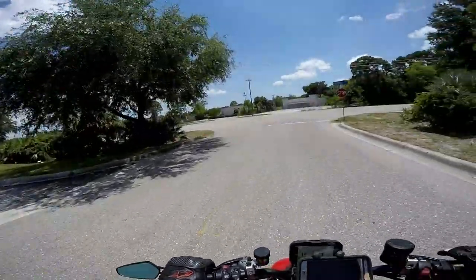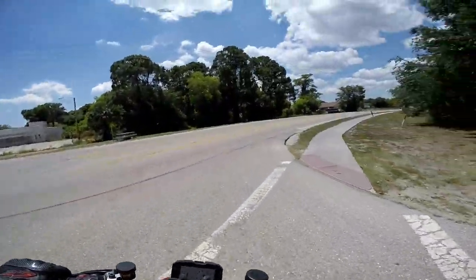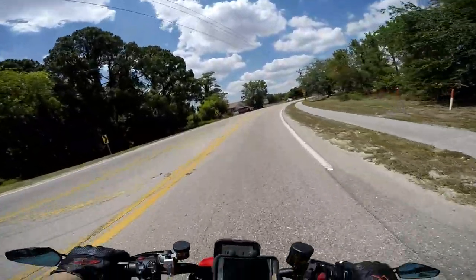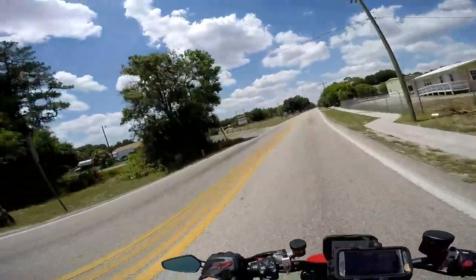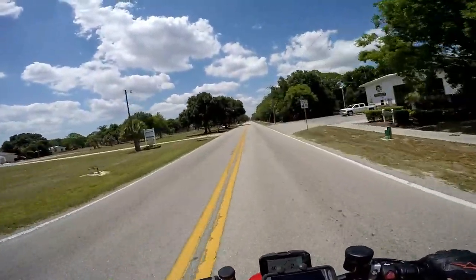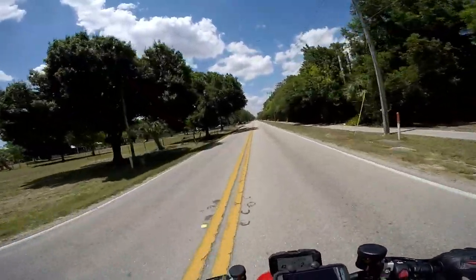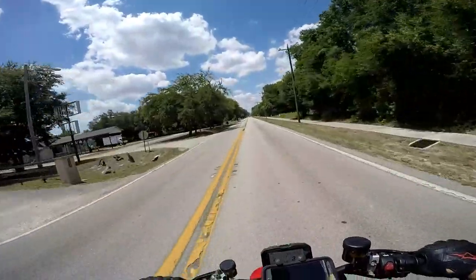Tell me what you guys think — do you think it's worth it? Go see one in person at the Ducati dealer, and you tell me if you think this bike is not one of the most beautiful bikes you've ever seen in your life in person. Alright guys, I'm out — see you!